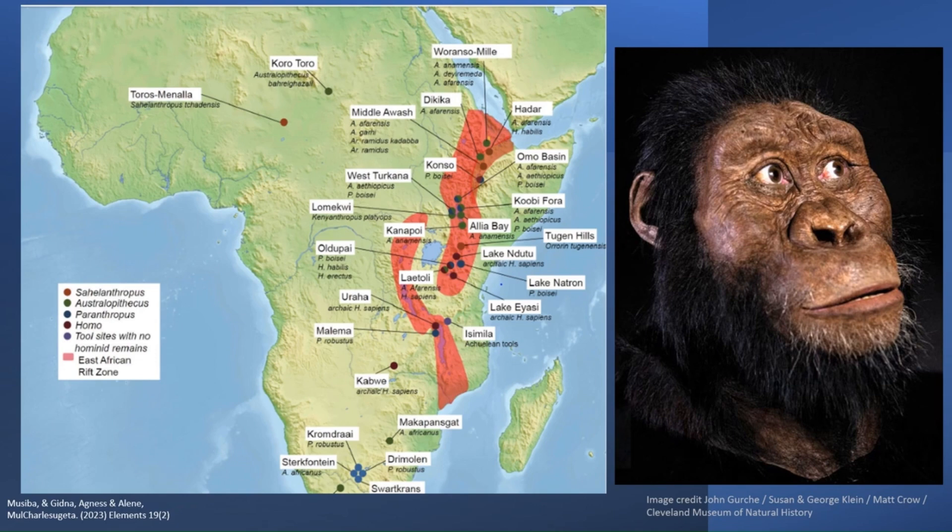So where do you find Australopithecus anamensis? So far there are three main sites in Ethiopia and Kenya: Woranso-Mille, Kanapoi, and Allia Bay — all found in the East African Rift Valley, which you can see in this figure lifted from Musiba et al's 2023 paper.